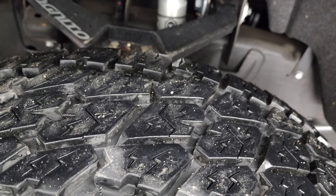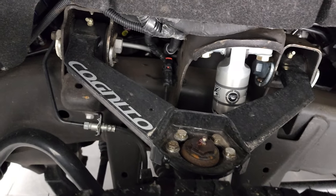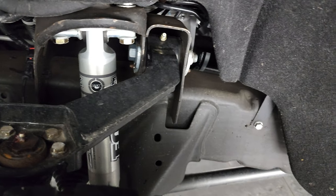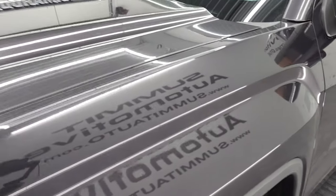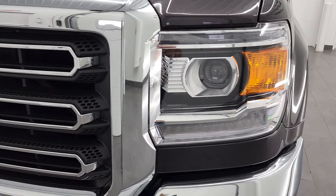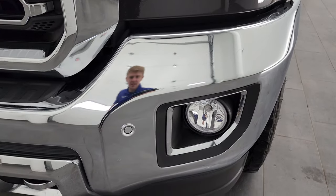They are very new tires on this vehicle. It has a Cognito leveling kit with Fox shocks. The frame and underbody are in very nice condition. This is a one-owner vehicle out of Mount Zion, Illinois, which is in central Illinois, so it doesn't look like it's ever seen salt.